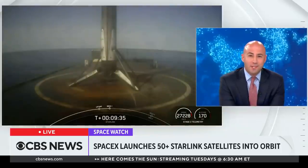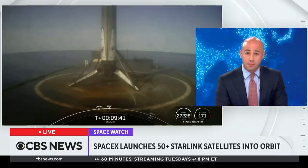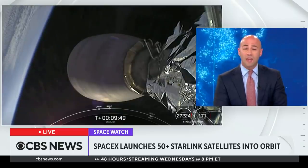They make it look so easy. You've been watching SpaceX launch over 50 Starlink satellites into orbit. Starlink is managed by Elon Musk's space company. It aims to provide high-speed Internet access to parts of the world, including Ukraine. The program has already launched more than 2,000 satellites.